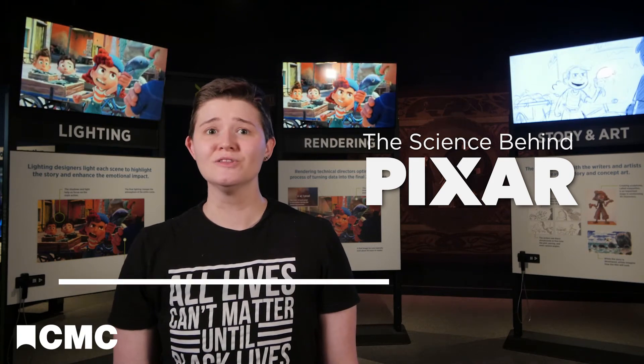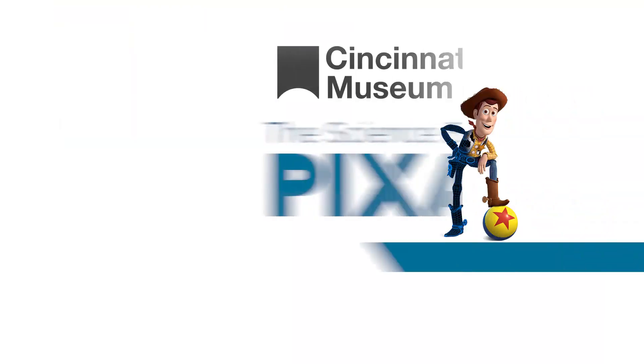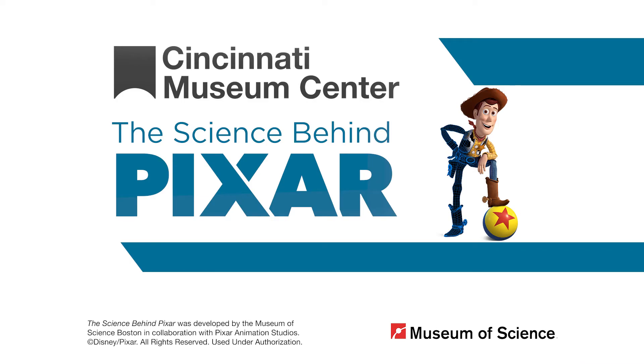In the Science Behind Pixar, you can learn what it takes to bring your favorite characters and stories to the screen. In this series, we're taking a look at each step in Pixar's production pipeline. Today, we're looking at rendering.